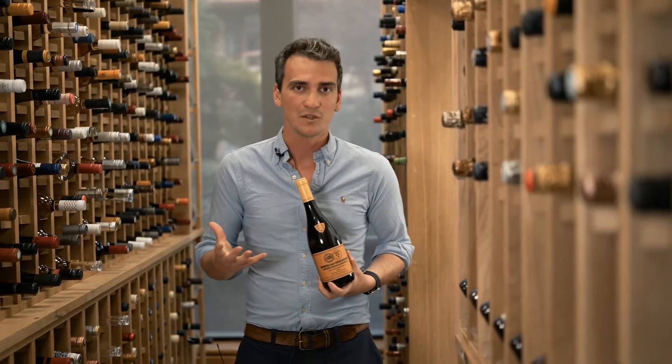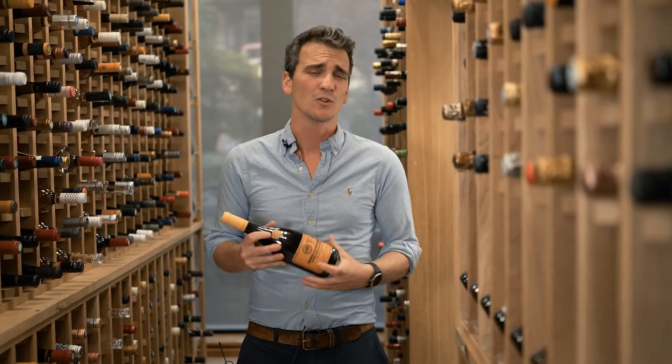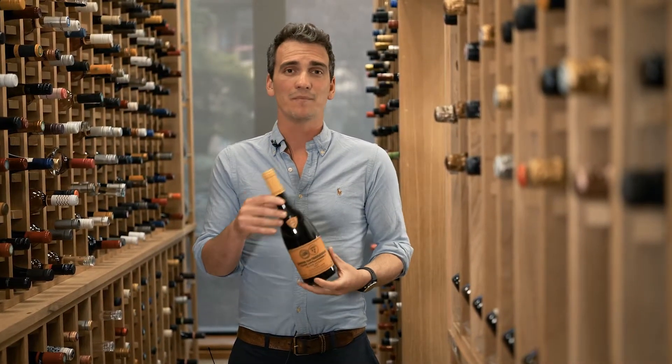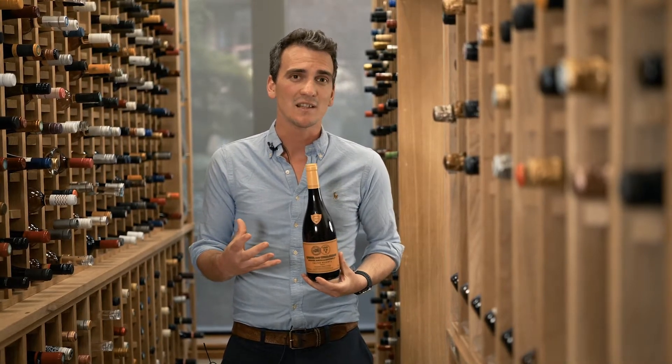It would go beautifully with roast beef and it's got enough structure and tannins in there to stand up to any big red meats or even big cheeses as well. So definitely one to discover, with heaps of winemaking history going into this one.